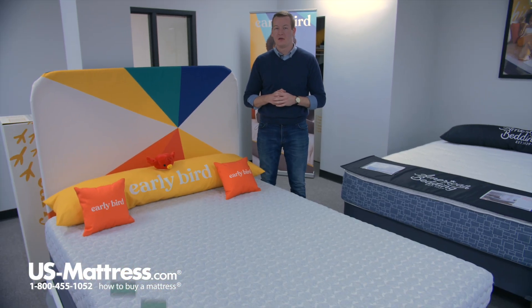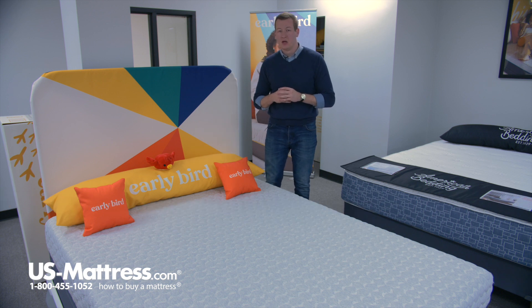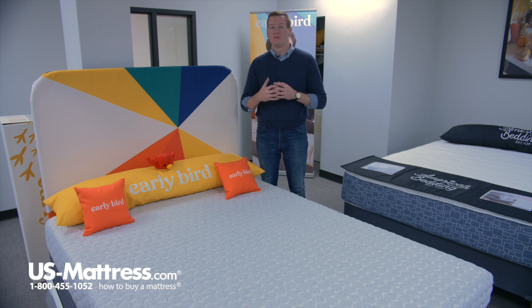This is the Corsicana Early Bird 8-inch Memory Foam Mattress. At a comfort scale rating of four and a half, this mattress will be very close to dead center of our comfort scale rating but still slightly on the firmer side. This is going to give you a great degree of body contouring but still give you that good deep down back support that most people are looking for in a mattress.